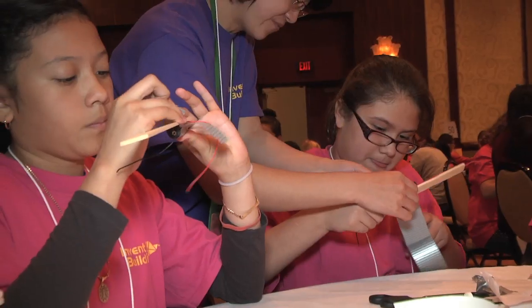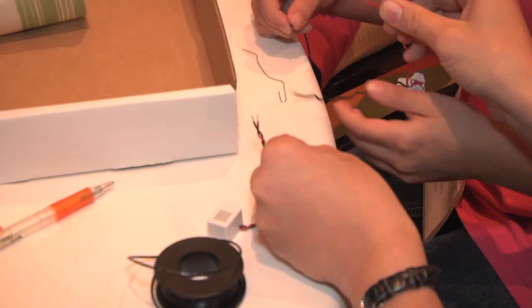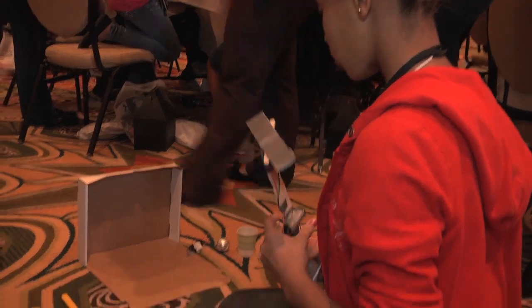It was really fun and mostly challenging. I learned how to put the battery in and how to connect circuits and how to put them all together. And I learned about electricity just doing the game box.